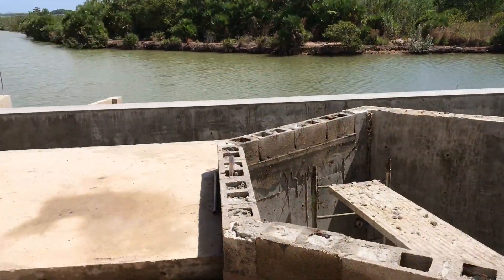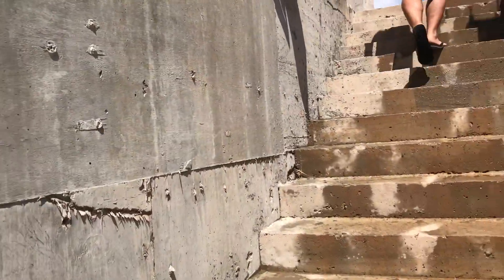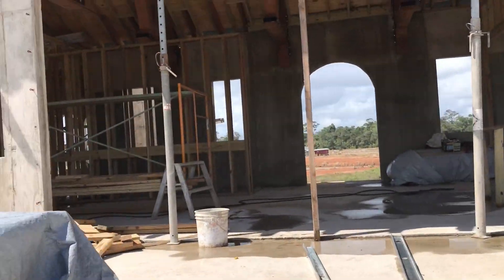Two hot tubs — hot tubs here — infinity pools. Wow, great views. Go up to the top. I'm sure it's going to be all high-end finishes by the scope of this project.